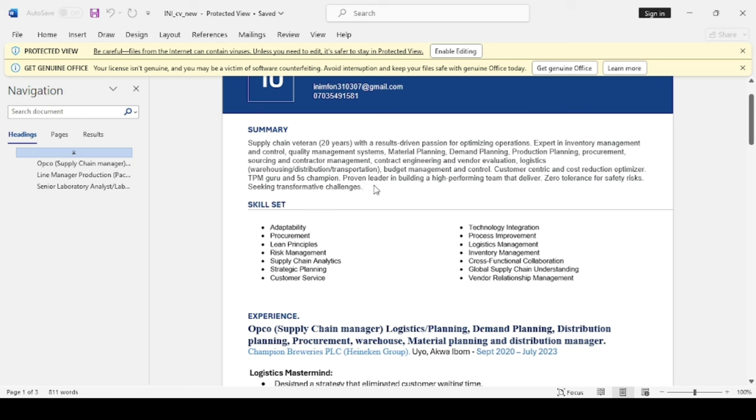I'm going to try to rephrase this without really changing the content of your summary. It could sound something like: 'Experienced supply chain professional with 20 years of expertise dedicated to enhancing operational efficiency. Proficient in inventory management, quality control, material planning, demand planning, production planning, procurement, sourcing, contractor management, vendor assessment, and logistics. Customer-focused and adept at optimizing expenses. Skilled in total productive maintenance (TPM) and championing the 5S methodology. Demonstrated leadership in cultivating high-performance teams, committed to safety with a zero-tolerance approach to risks.'